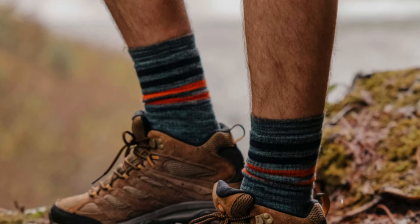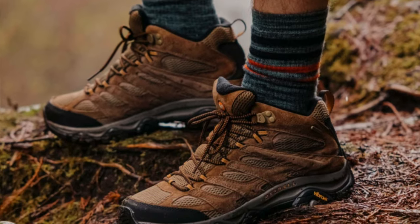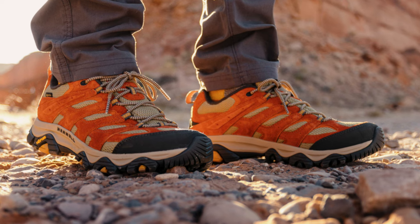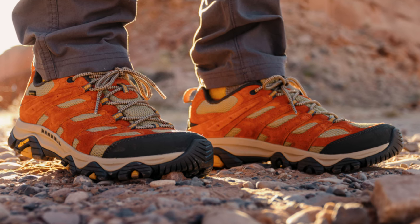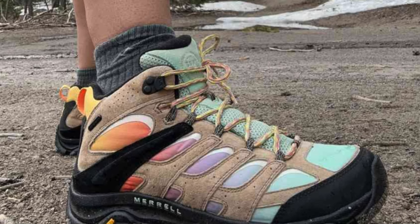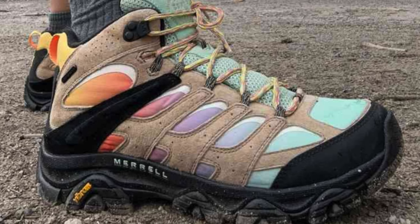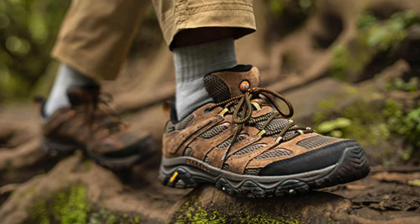The next one on the list is my recommendation for the best budget option — this is the Merrell Moab 3. This is the hiking shoe that proves you don't need to sell your grandmother's silverware to afford a decent trek. Weighing in at two pounds one ounce, this shoe is like that reliable friend who's always there even if they're not the life of the party. Waterproof — not exactly, but there is an option for that if you're the type who insists on walking through puddles rather than around them. The comfort and build are as cozy as a well-worn armchair, sturdy and ready for many a fireside story.